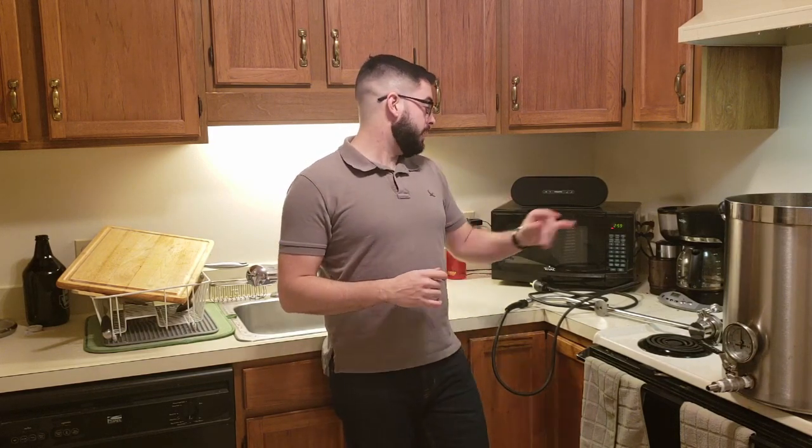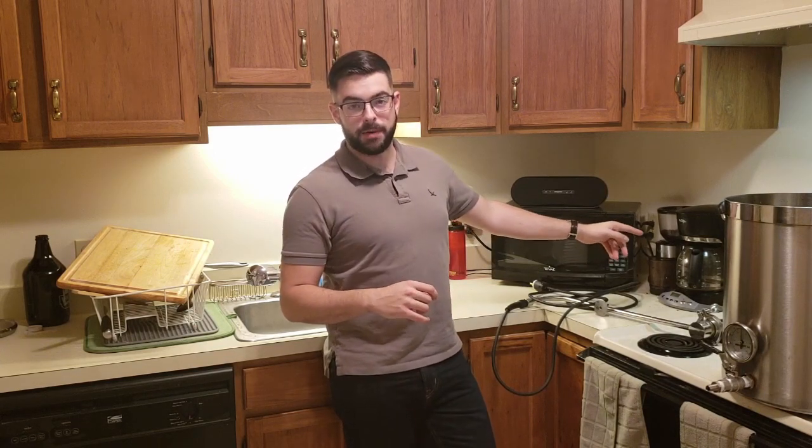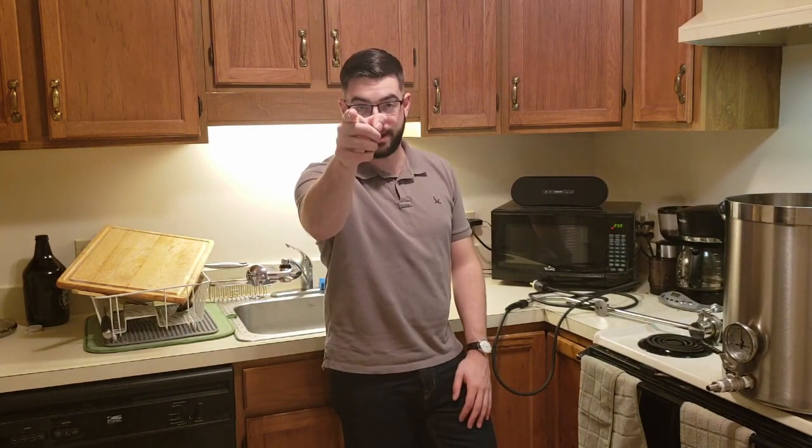It is December 8th, 2018 at the moment and I have one minute until kickoff of the Army-Navy game, and I want to say one thing — beat Navy.